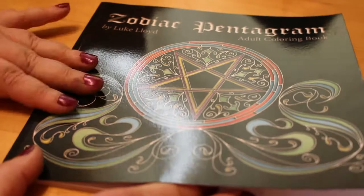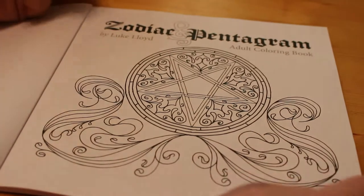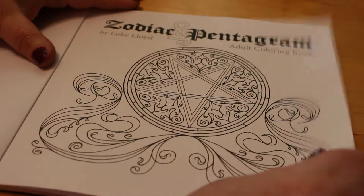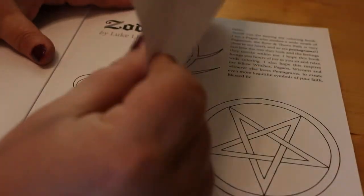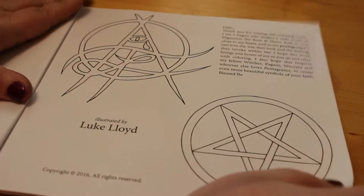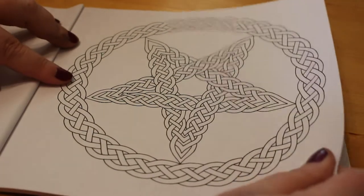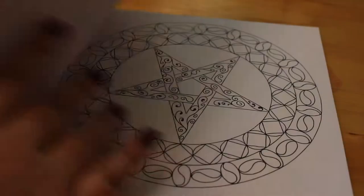I really like this one and I plan on coloring it in order. It's full of basically pentagrams and zodiac signs. It's quite thin paper, but as you can see this is like a Celtic knot pentagram.